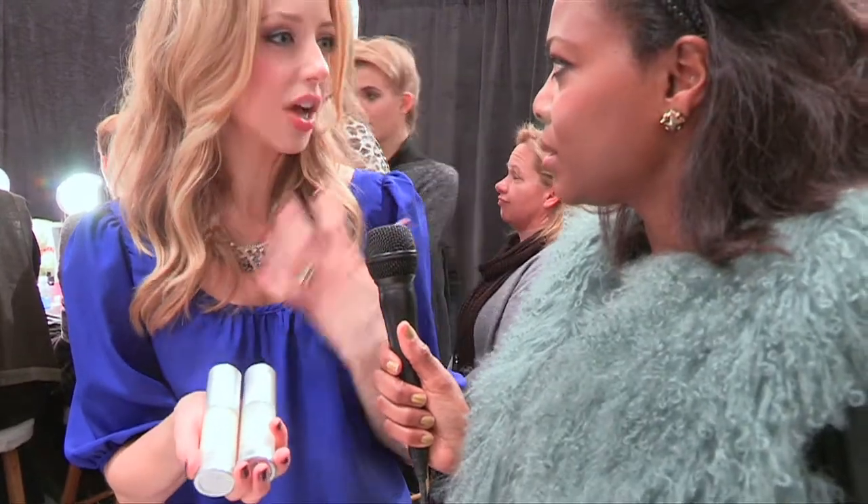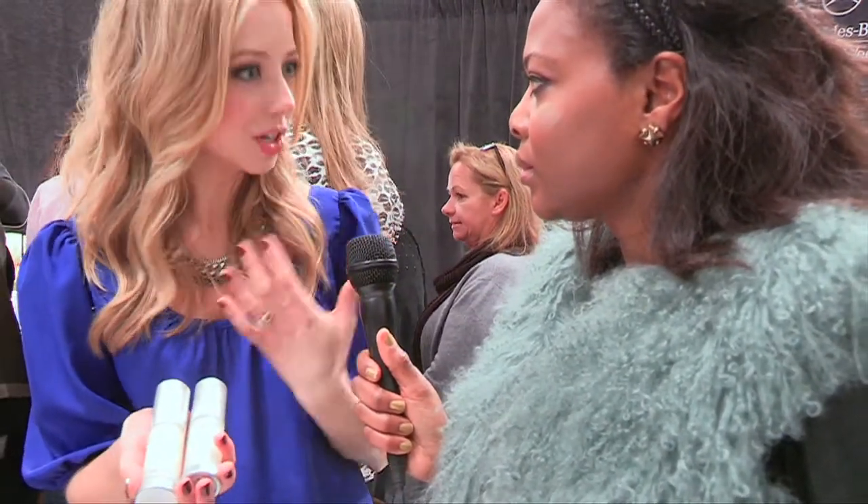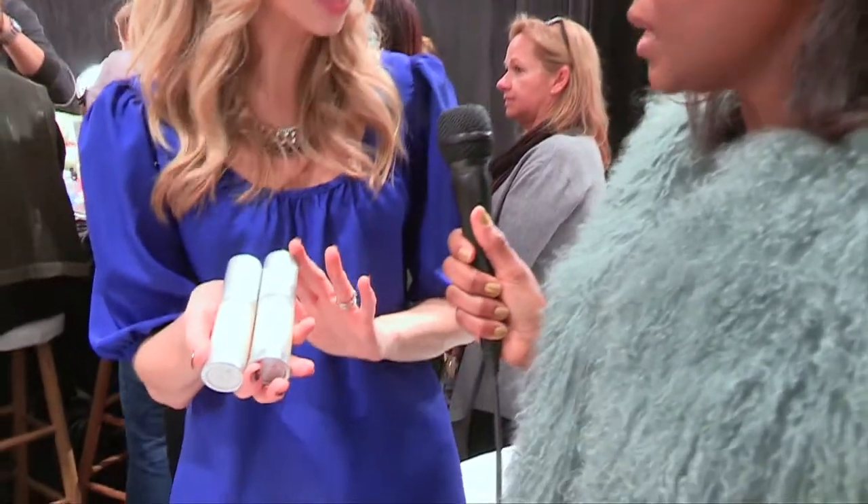Once the skin is clean, the next step is to hydrate. A lot of the models are really young and have combination skin, so we're going to use a couple of things. The Arcona Magic White Ice is a lightweight gel hydrator, perfect for combination skin — not going to clog the pores. But if there are areas that are more dehydrated — it's winter — maybe they need a little extra moisture, so the hydrating serum is applied right after that.